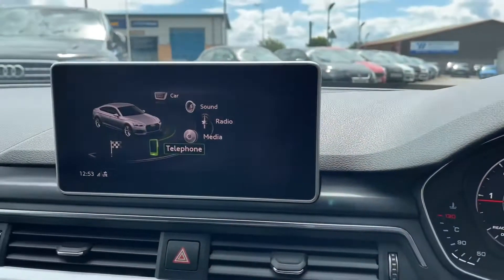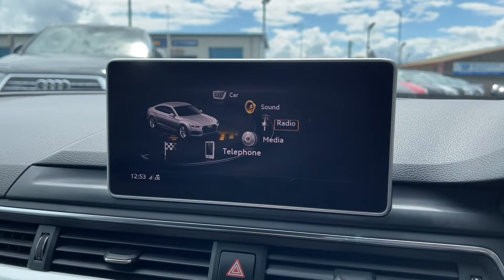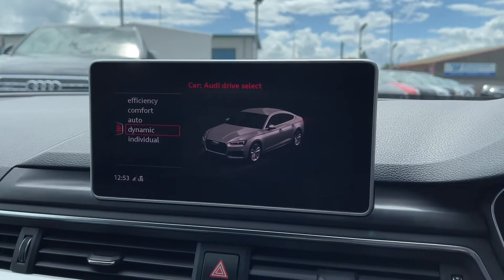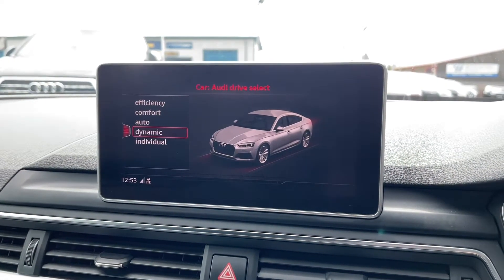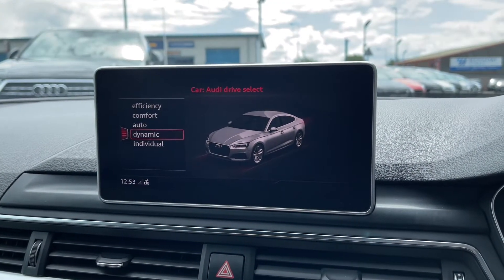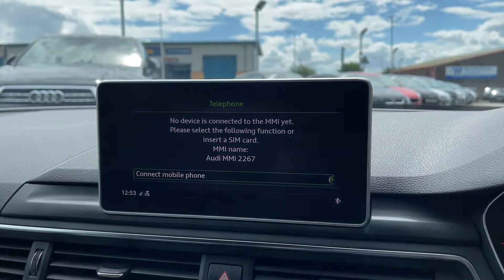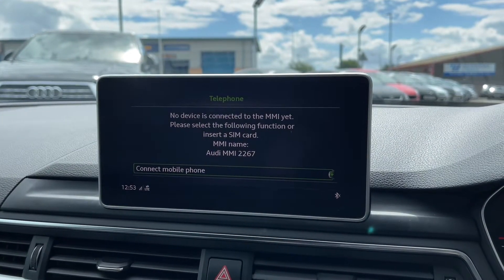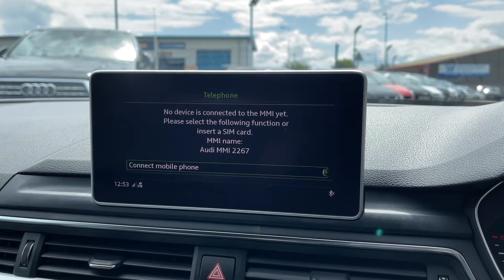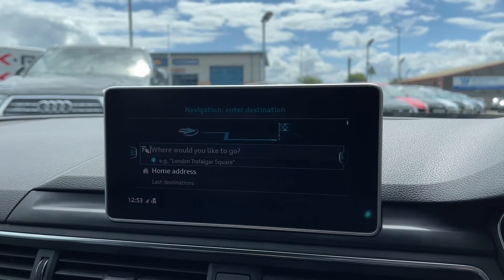Moving on to the seven-inch display on the dashboard — this is where all main features of the car can be found and controlled. One key feature is Audi Drive Select, which allows you to change the way the whole car drives and feels to best suit you. For a sportier feel, put it in dynamic mode and it will change the character of the drive. The display also comes with Bluetooth telephone connectivity, allowing you to make or receive calls without needing to pick your phone up, keeping the driver fully focused on the road at all times.